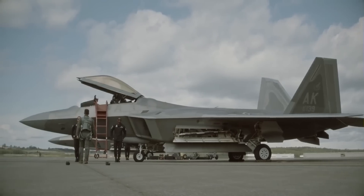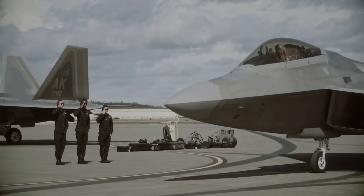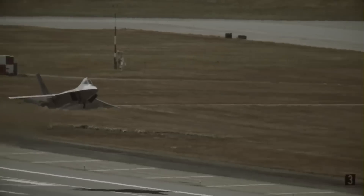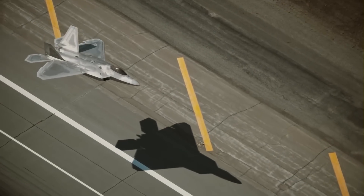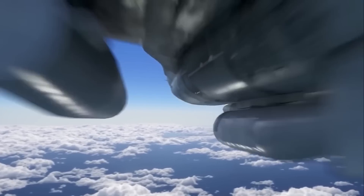In the realm of high-flying warfare, the F-22 Raptor stands as the undisputed champion — a fifth-generation fighter that's both a technological marvel and a nightmare for its adversaries. But for the U.S. Air Force, dominance is just the beginning. Enter the game-changer: lasers.